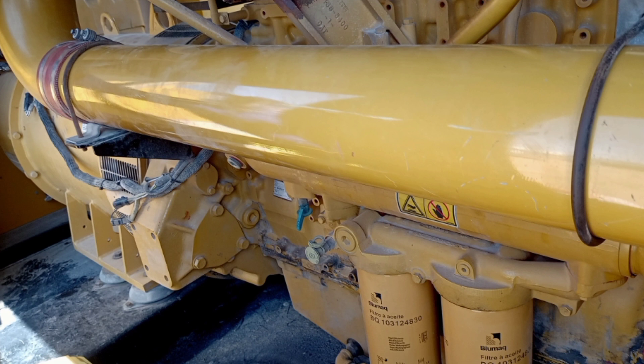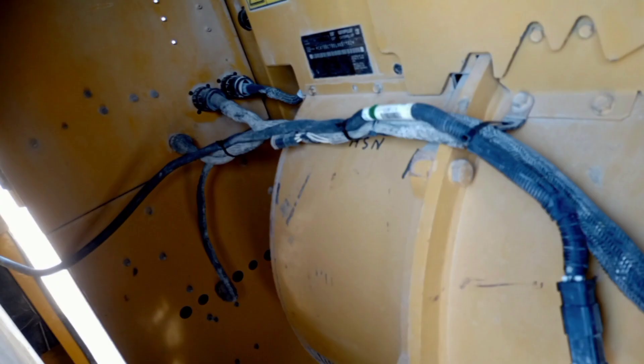Here are some of the top generator manufacturers: 1. Caterpillar Inc. 2. Cummins Inc. 3. Generac Power Systems. 4. Kohler Company. 5. Briggs & Stratton Corporation. 6. Honda Power Equipment. 7. Yamaha Motor Company, Limited. 8. Atlas Copco. 9. Wartzilla Corporation. 10. MTU On-Site Energy.